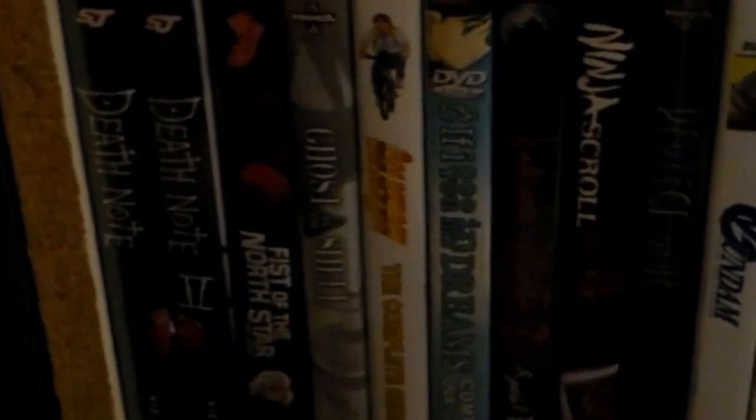Here are some movies — Ghost in the Shell, Appleseed. There is a third Appleseed movie but I haven't seen it yet; I might eventually pick it up, but for now I'm holding on to the first two. And then there's a movie called Attack the Block, which is really good.